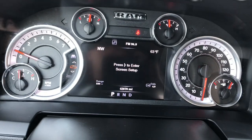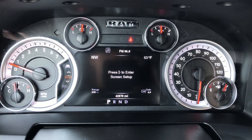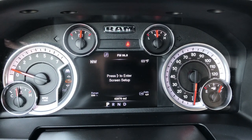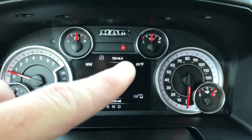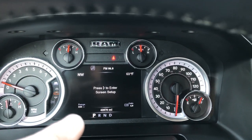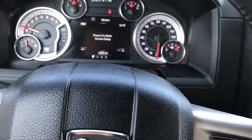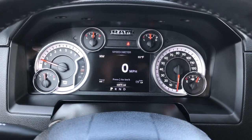This truck has 42,870 miles. You get a seven inch configurable TFT display so you can change all the stuff in the corners — compass, temp, trailer brake control, and your range. You can do miles per gallon, whatever you want in those corners. You also have a digital speedometer and a full information center.